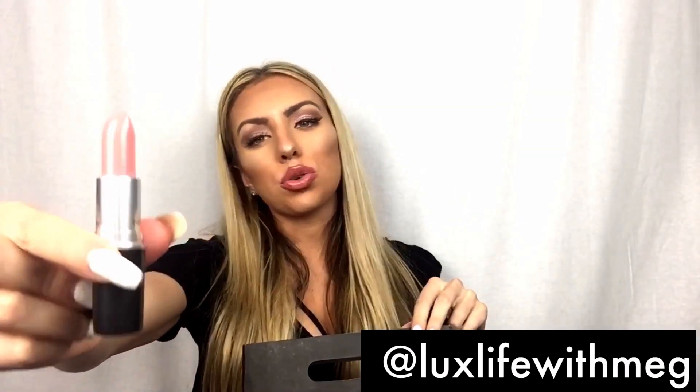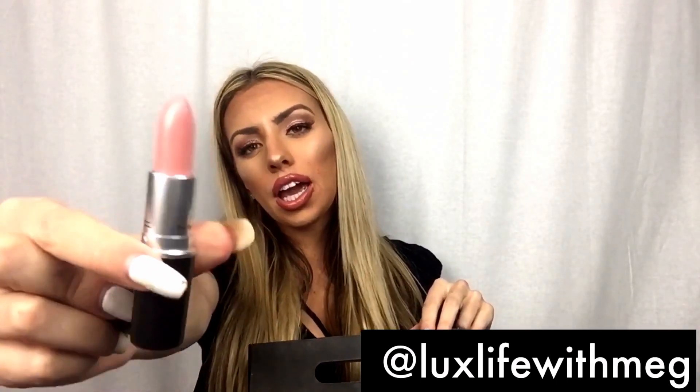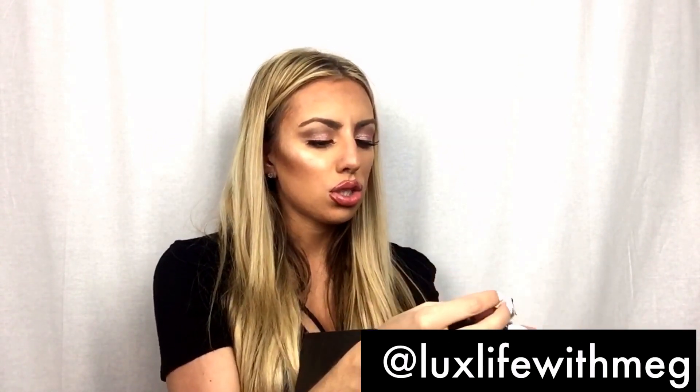This is a Mac Cream Sheen lipstick — I believe this is the color Cream Cup, yes I was right. This is my go-to color. It's great for work or just an everyday color, goes all time of year. The Cream Sheen finish is so pretty, I love it.